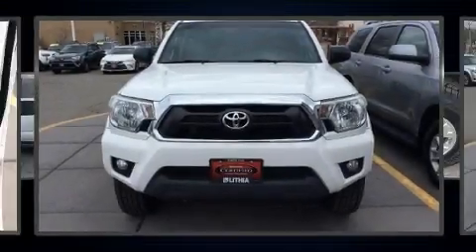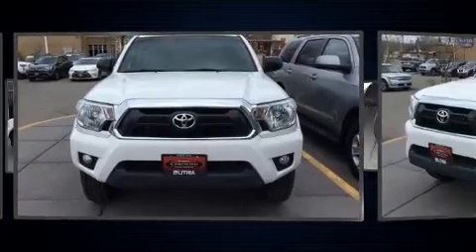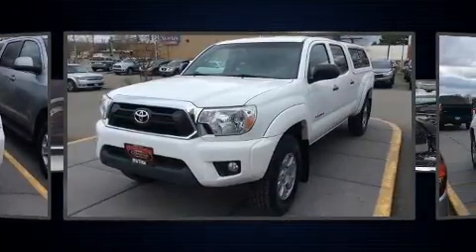Treat yourself to a test drive in the 2014 Toyota Tacoma. This four-door, five-passenger truck has not yet reached the 50,000 mile mark.